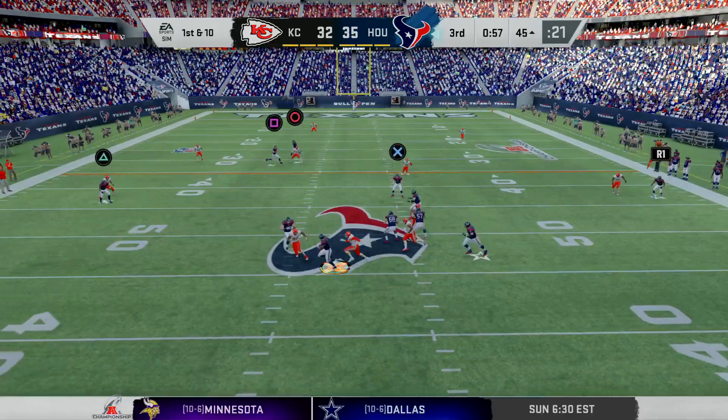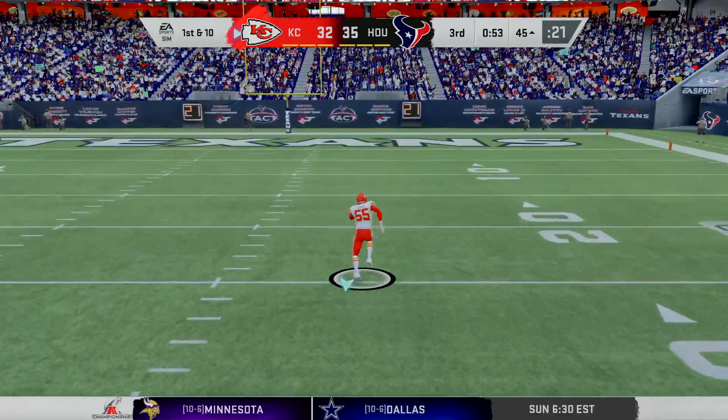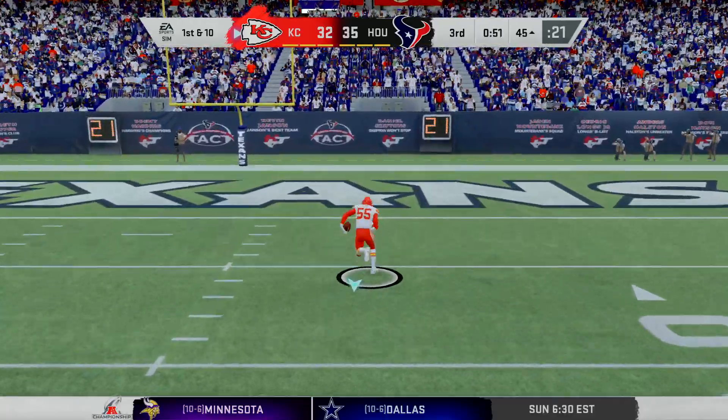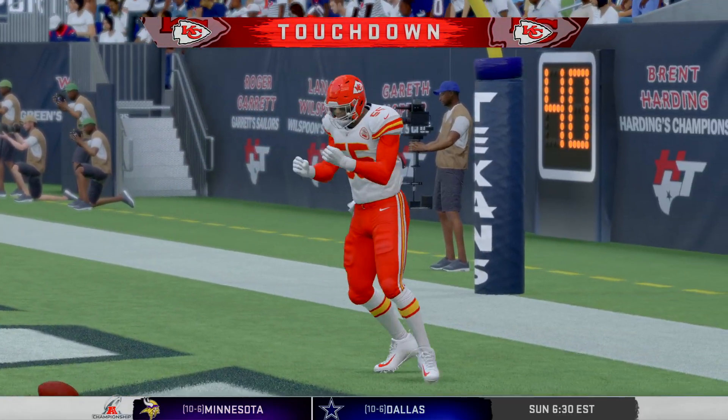Oh, the ball is out — Watson lost it — and it's picked up by the Chiefs. He will score. Touchdown, Kansas City.